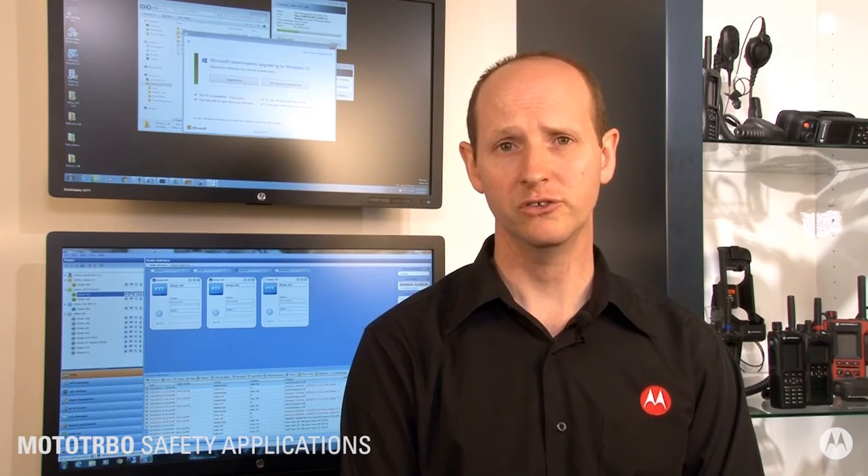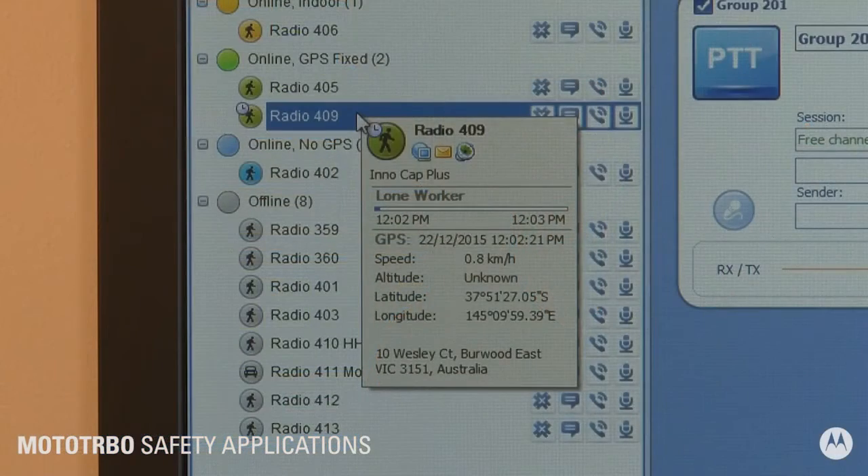The lone worker function is an additional feature for workers working alone in dangerous conditions. The application triggers a reminder on the user's radio for them to hit the push-to-talk button at set intervals to check in. If the user doesn't push the button within the predefined period, an alarm is generated.